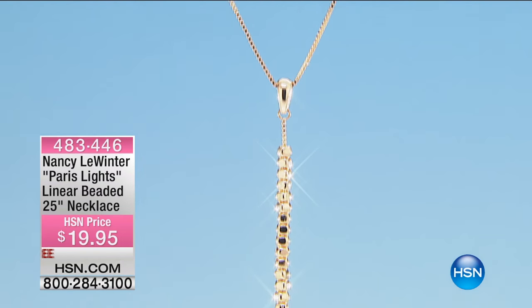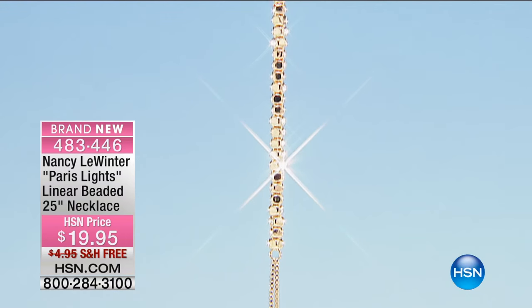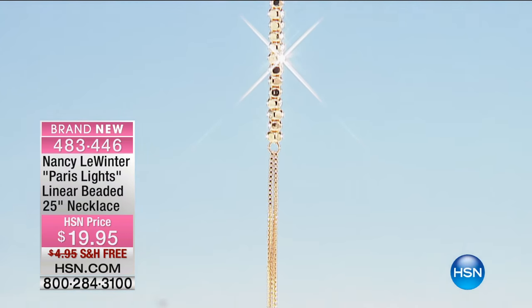Coming up, I wanted to — I love this, so I wanted to give you a little peek at it. Paris Lights is what we're going to be talking about next, which is under $20.